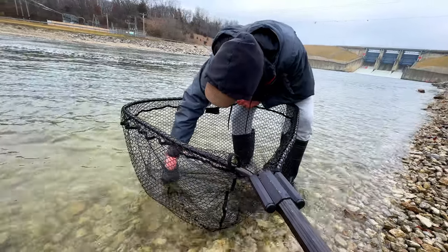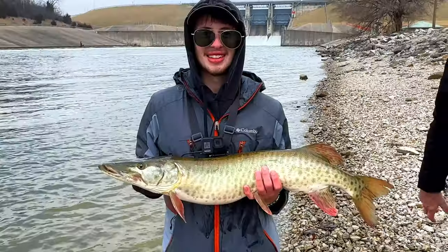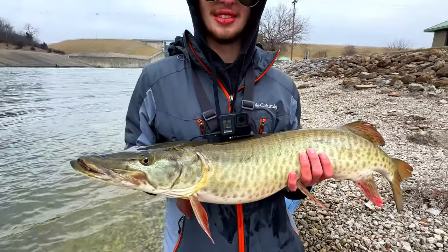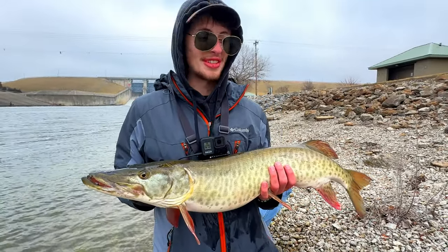This might be the largest one I've caught. That's probably my biggest. Yeah, that's probably your biggest — that's got to be. This thing is huge. Made the trip worth it. It's so worth it now.